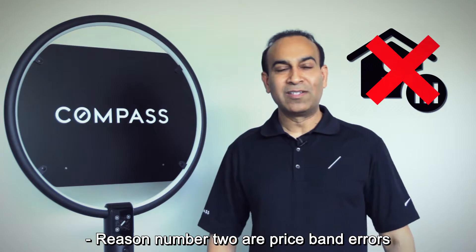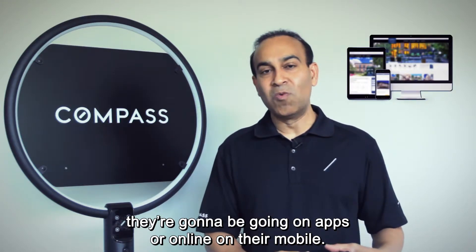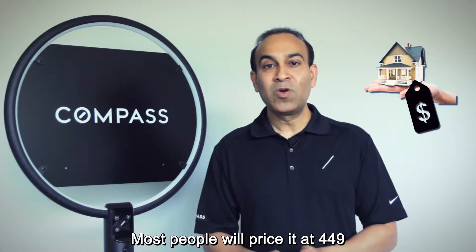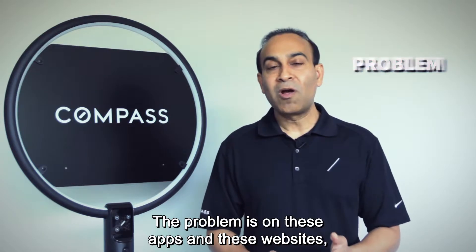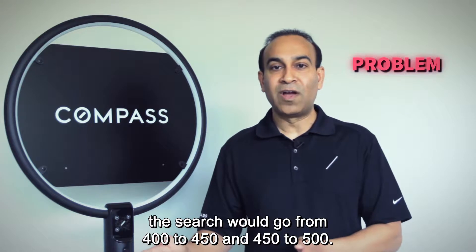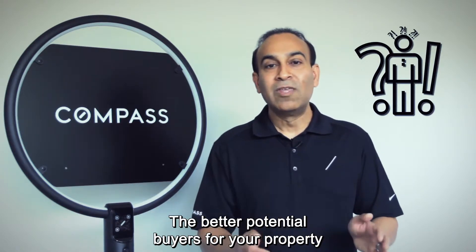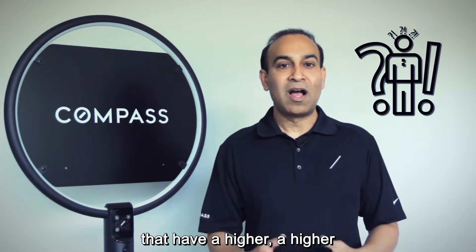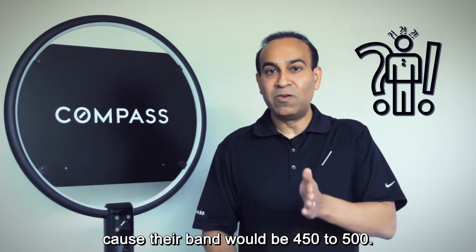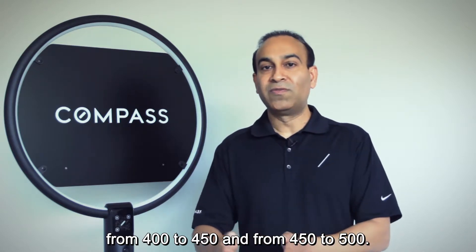Reason number two is price band errors. When most people look for properties, they go on apps or online on their mobile. Say there's a property and the seller has the option of pricing it at $449,000 or $450,000. Most people price it at $449,000 thinking it's a bargain. The problem is that search filters go from $400,000 to $450,000 and $450,000 to $500,000. If you price at $449,000, buyers searching $450,000 to $500,000 — who may actually be better-qualified buyers — will never see your property. At $450,000, both groups see it.